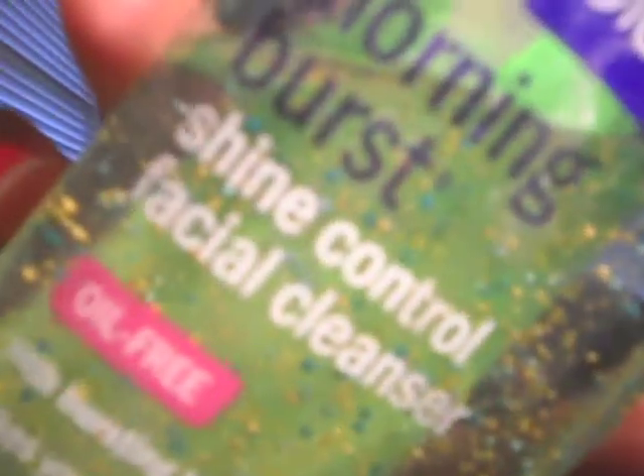Every morning when I wake up, I go to my bathroom, brush my teeth, and then wash my face. I wash my face with the Clean and Clear Morning Burst. I'm currently using the Shine Control Facial Cleanser because I have oily skin, and actually it's kind of oily and dry at the same time sometimes. So this is what I use in the mornings.